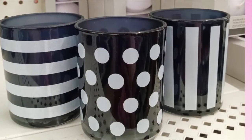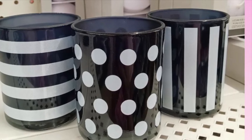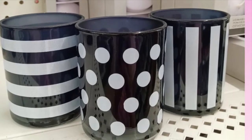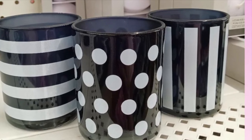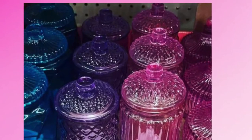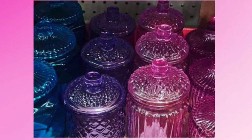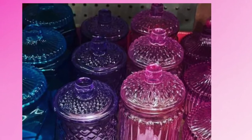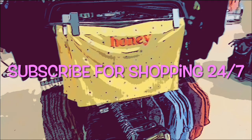How cute are these — you can put your makeup brushes in them or your pencils. And then I thought these were really pretty in the purple, pink, and blue colors. So I just wanted to share with you what's new at Dollar Tree. Subscribe if you're new, and thanks for watching!